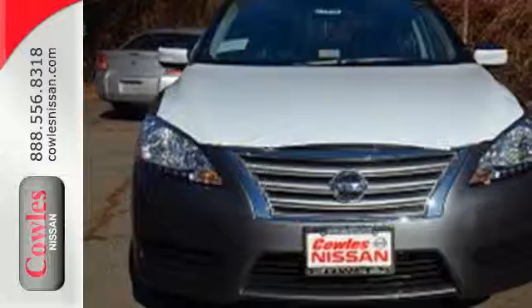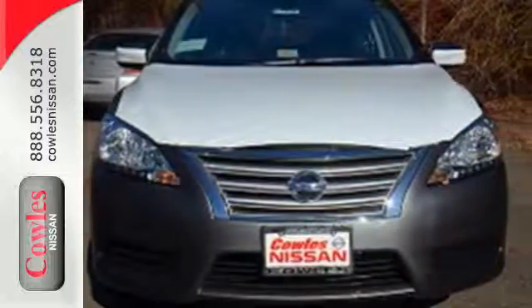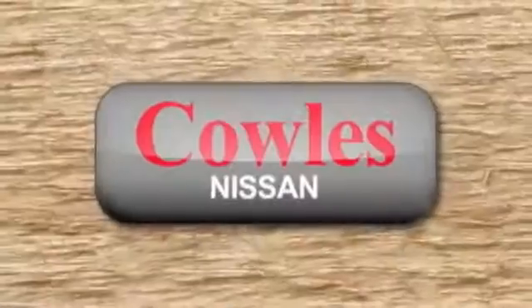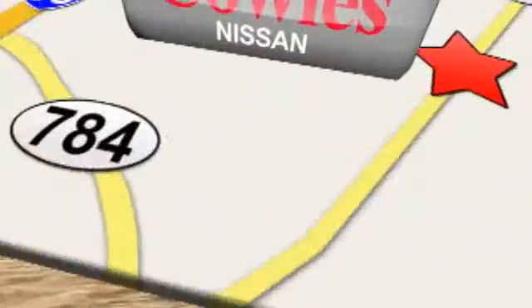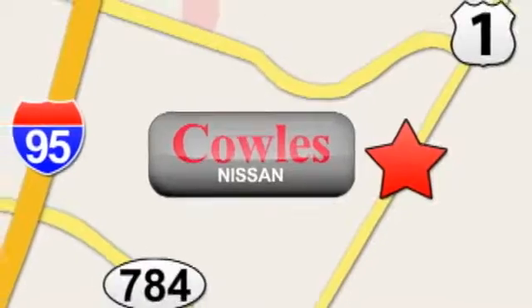Take this streamlined Sentra out for a test drive. You're not just a number at Kohl's Nissan — you're a family member. We're conveniently located at 14777 Jefferson Davis Highway in Woodbridge.